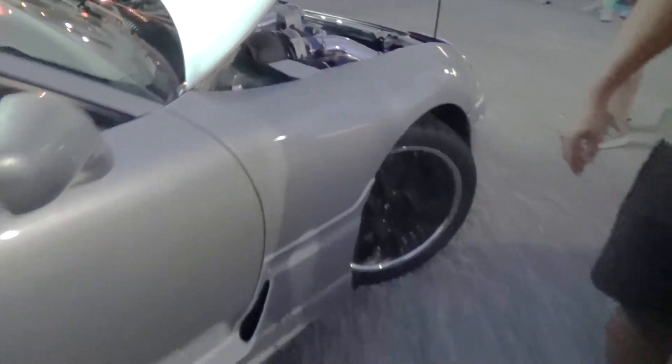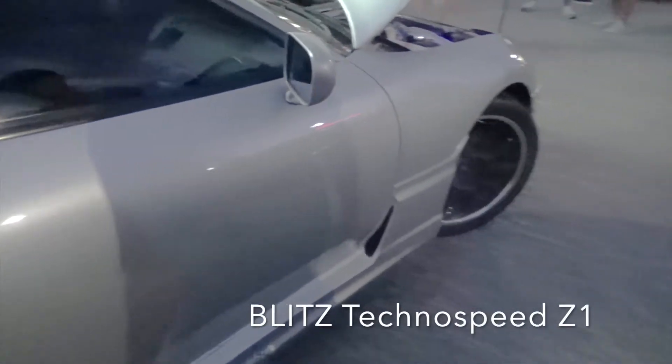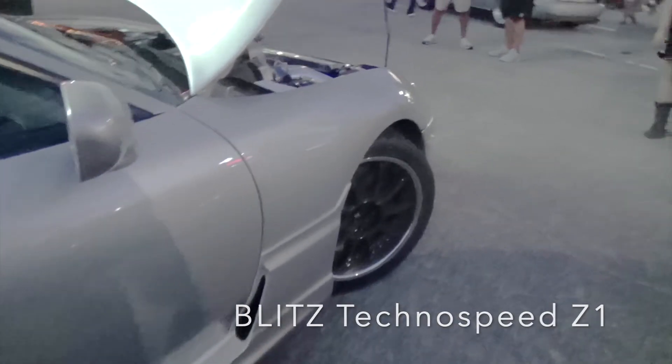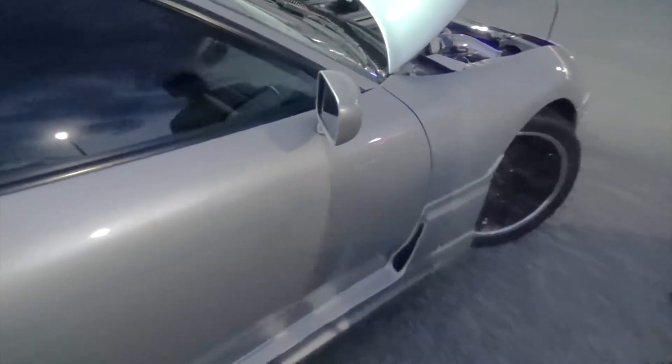So there's some extensive work done to the vehicle. What about your wheels? Those wheels are Blitz Techno Speed. They are hydro dipped — they have a carbon fiber look to them. It's really nice. Stock brakes, stock calipers, painted blue with little blue inserts in there.